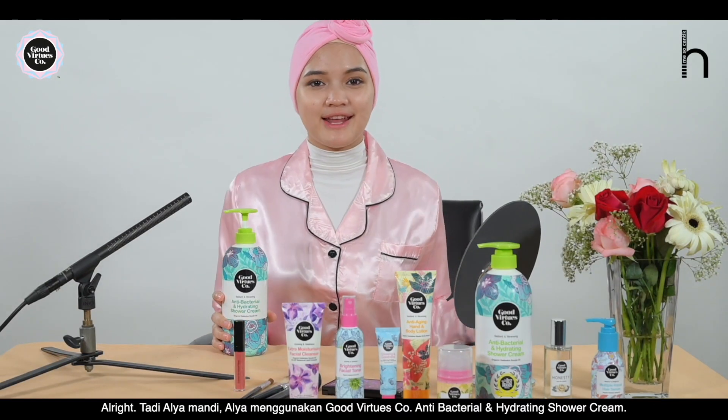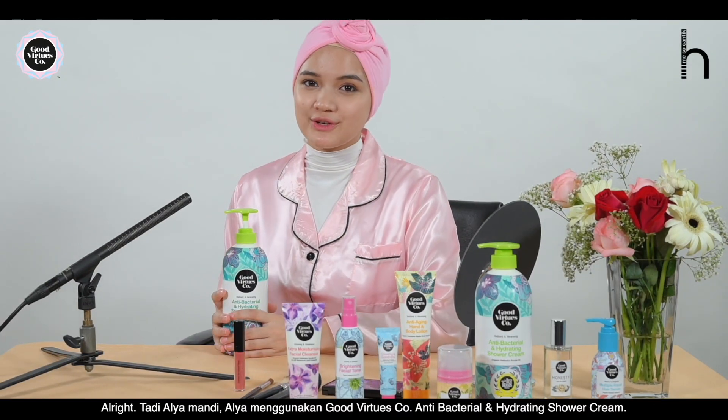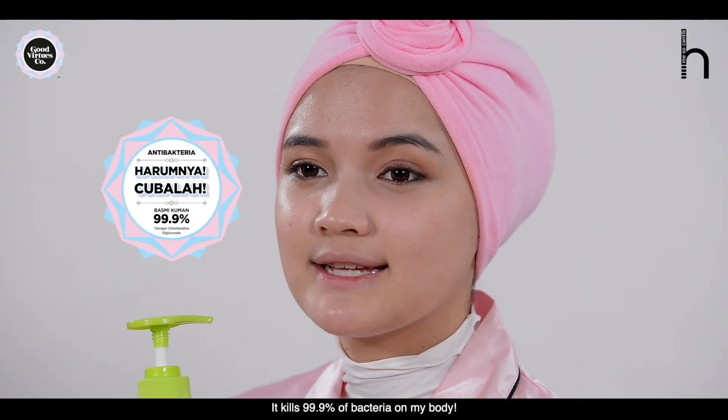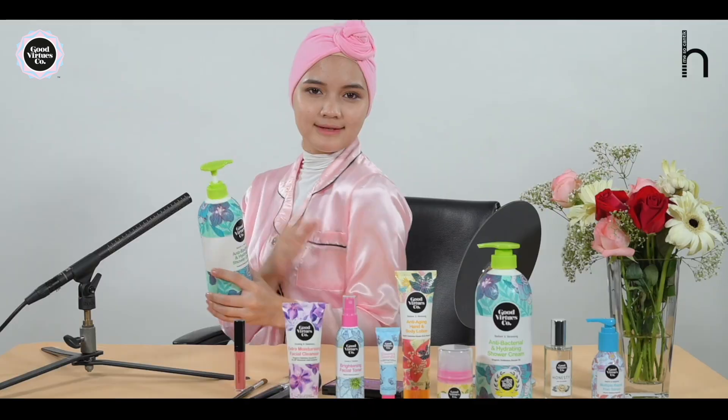Alright, so today I am going to use Good Virtues Co. Anti-Bacterial and Hydrating Shower Cream. It kills 99.9% of bacteria on my body. I feel good — I knew that I would.